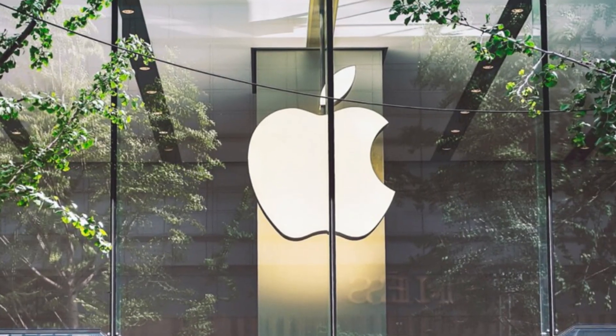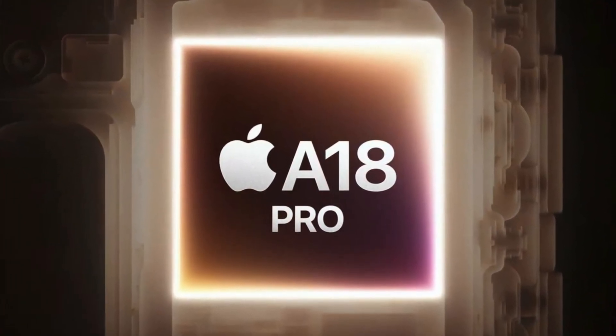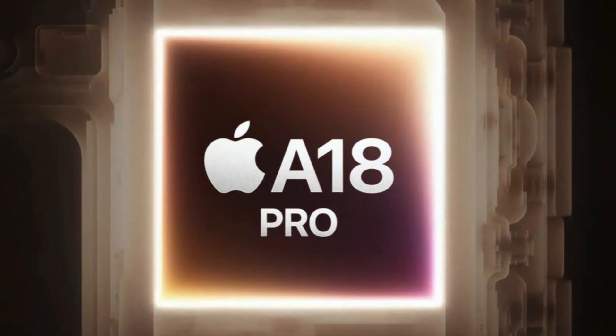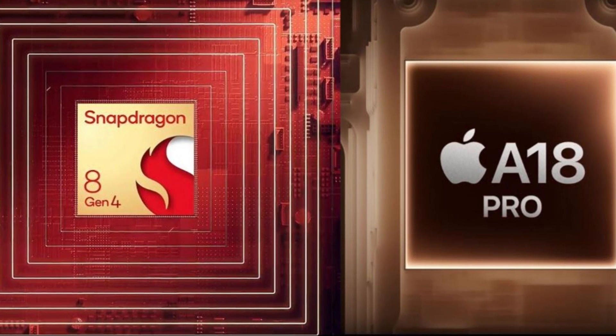Efficiency is where Apple continues to excel. The efficiency cores of the A18 Pro outmatch every other smartphone system on chip (SOC) on the market, including Qualcomm's offerings, while consuming 30% less power.